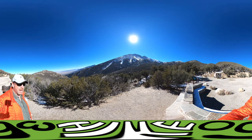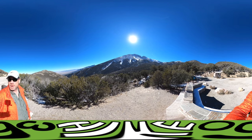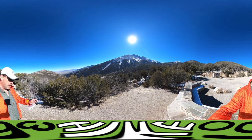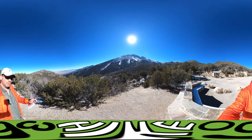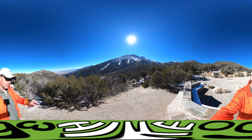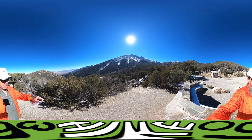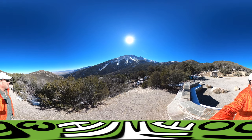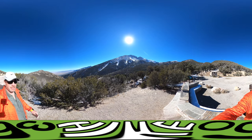Up above the tree line there are some alpine flowers. There's a specific little alpine flower that blooms and the bloom looks like a little raspberry — the flowers themselves look like a grouping of raspberries. That flower is only found on this mountain.